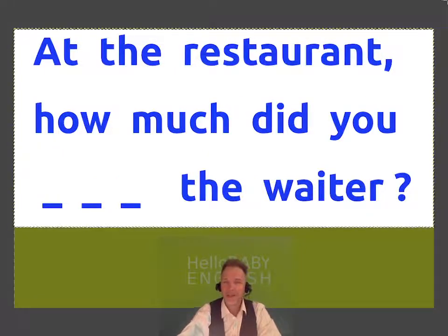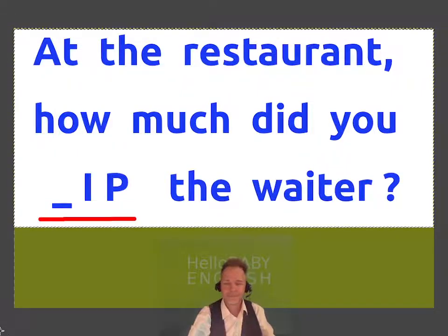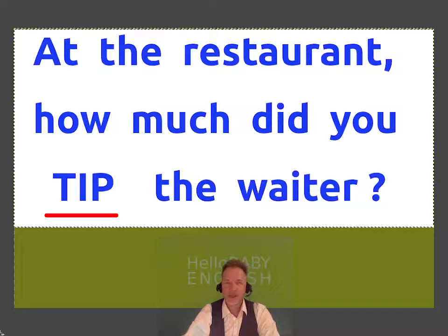At the restaurant, how much did you tip the waiter? This is when we pay for the food, but then we also pay extra for the service. How much did you tip the waiter?